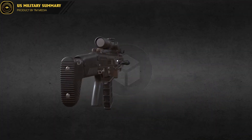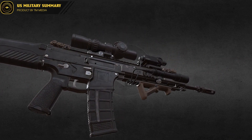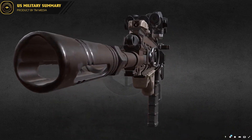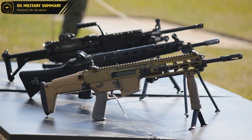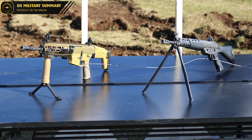One of the key features of the Type 20 is its advanced sighting system, which includes a red dot sight and a laser rangefinder. This allows soldiers to quickly and accurately target enemy positions, even in low-light or adverse weather conditions. The Type 20 also has a built-in bipod and an adjustable shoulder stock, which make it easy to use in a variety of firing positions.